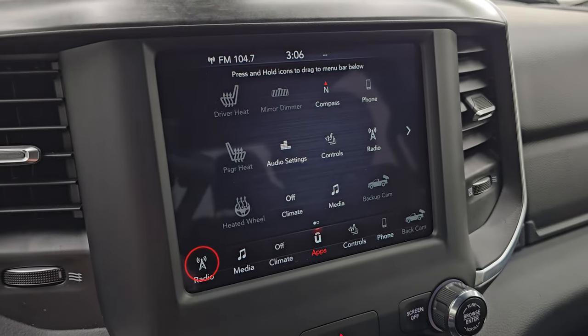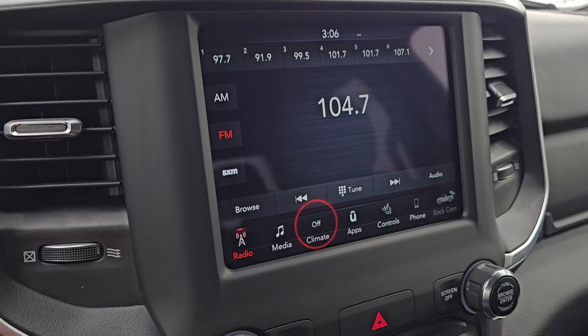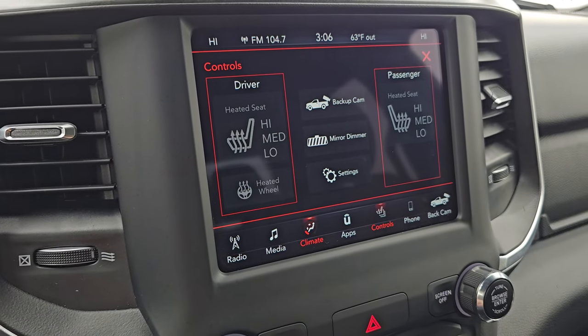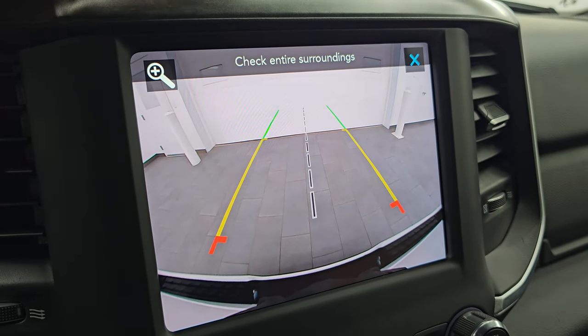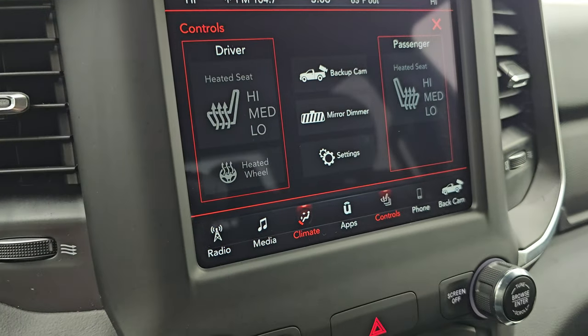Comes with the 8.4 UConnect radio with AM, FM, and Sirius XM radio capabilities. You also have your climate controls which include dual climate controls. You can get to your heated seats and heated steering wheel controls, and your backup camera is right there — they've made those HD crystal clear so you can get hooked up to your boat, camper, or trailer the first time every time, and zoom in on that receiver hitch for even better results.